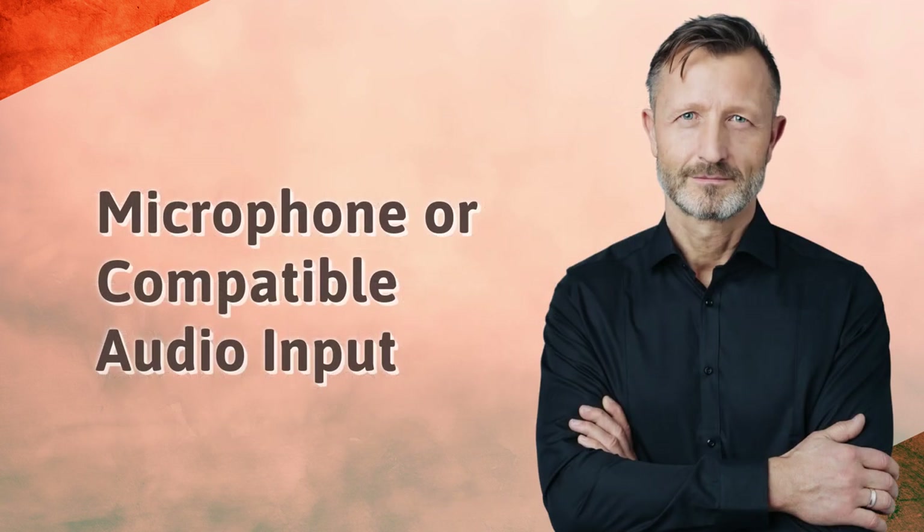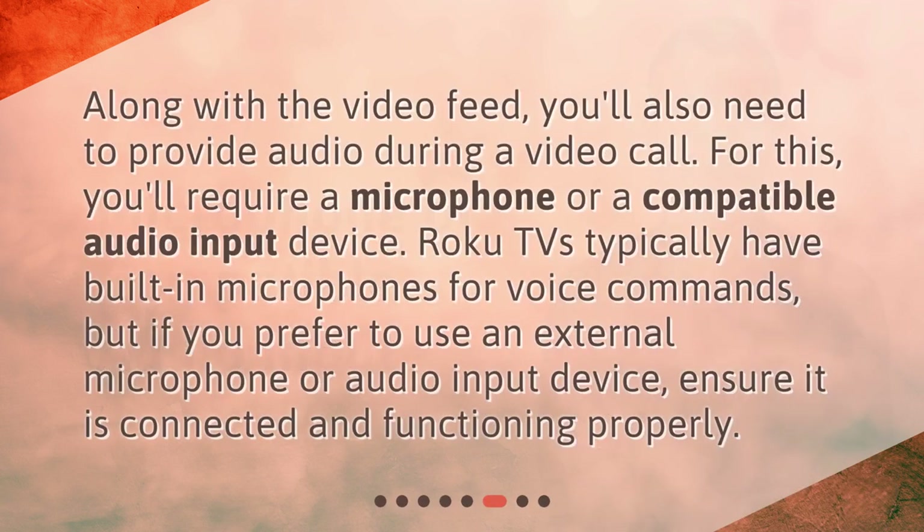Along with the video feed, you'll also need to provide audio during a video call. For this, you'll require a microphone or a compatible audio input device. Roku TVs typically have built-in microphones for voice commands, but if you prefer to use an external microphone or audio input device, ensure it is connected and functioning properly.